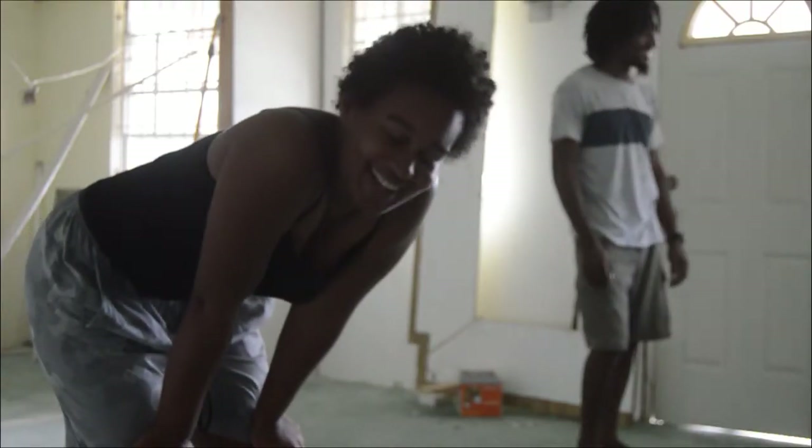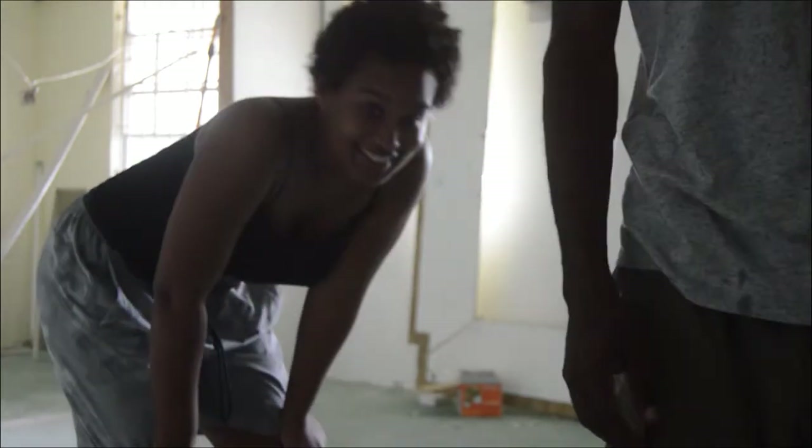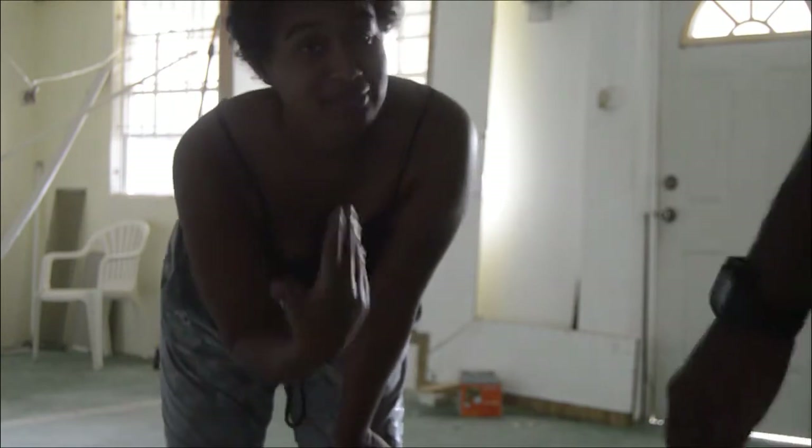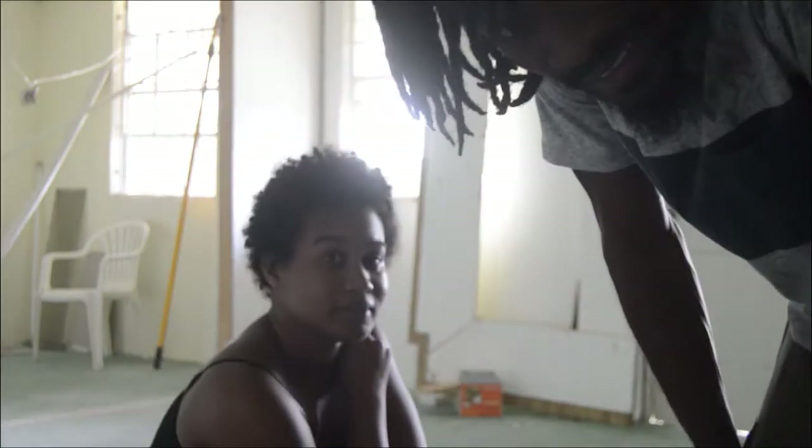Hi guys! Welcome back to our channel! We are renovating an apartment so that we can move into. We were not able to start from scratch for reasons. My father is a fast dude and he likes to move very quickly, so we are just going to show you what we've done so far. This is a little studio apartment.